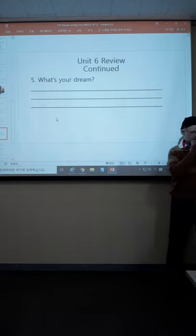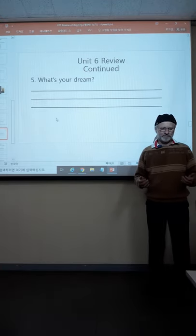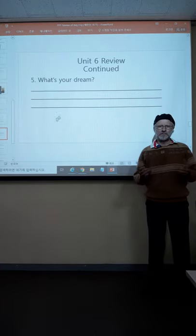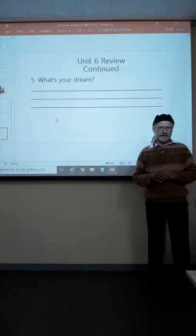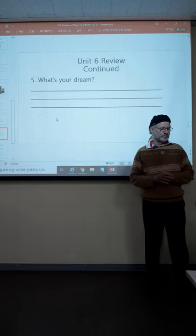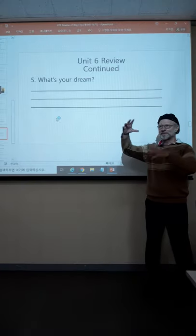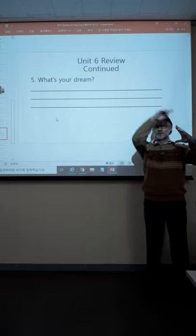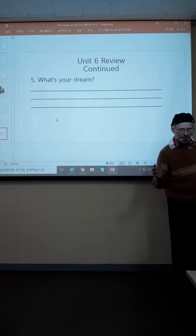This is Unit 6 continued — it's the dream question. What is your dream? How do you start that one? Many ways. How about: I want? How about: I hope? How about: I would like? How about this: my dream is to something — become a millionaire and so on. My dream is to travel around the world. Many ways.